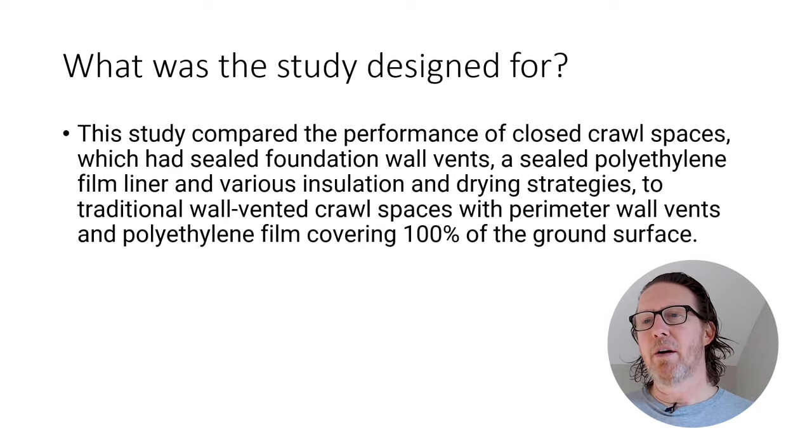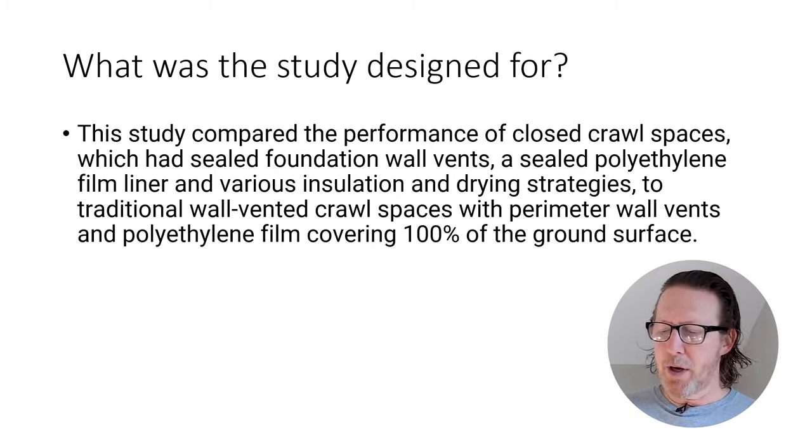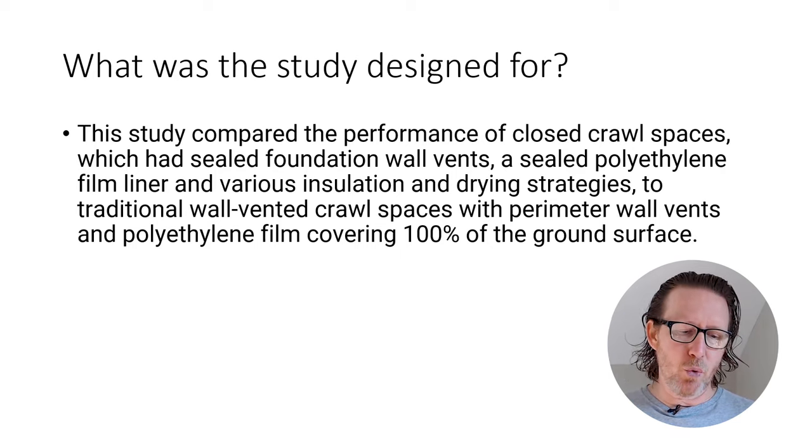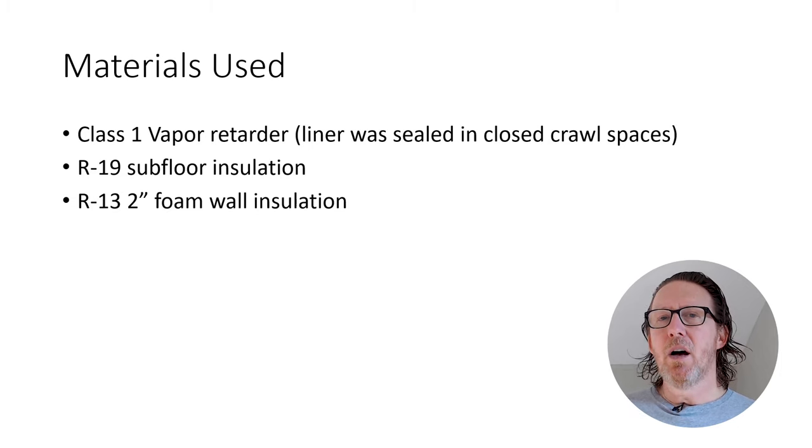What was the study designed for? This study compared the performance of closed crawl spaces — which had sealed foundation wall vents, sealed polyethylene film liner, and various insulation and drying strategies — to traditional wall-vented crawl spaces with perimeter wall vents and polyethylene film covering 100% of the ground surfaces. Basically, they're comparing an open vented crawl space to a sealed crawl space with different types of insulation to see which one performed better over a two-year period. Keep in mind that a vented crawl space does not require you to seal the liner to itself — it could be just loose-laid vapor barrier — while a closed crawl space does require the liner to be sealed in most building code applications.